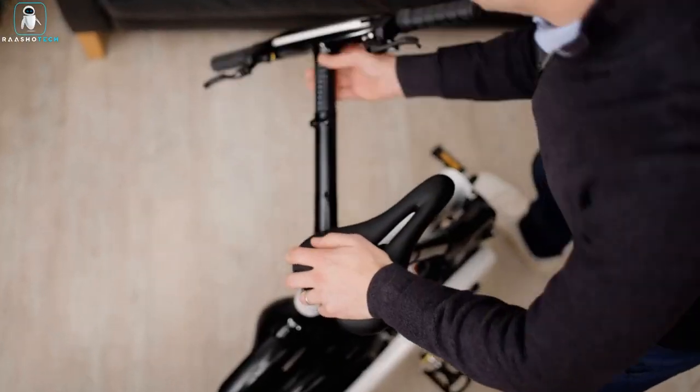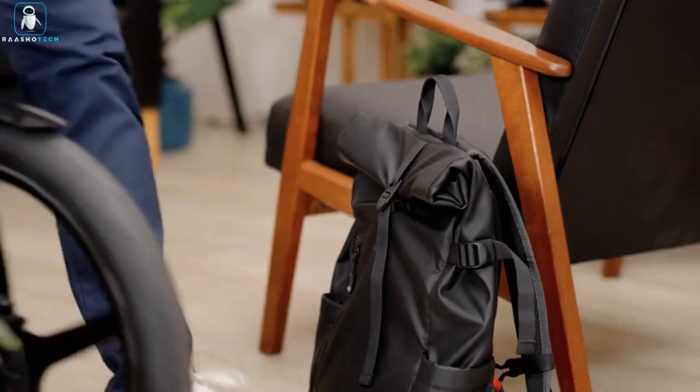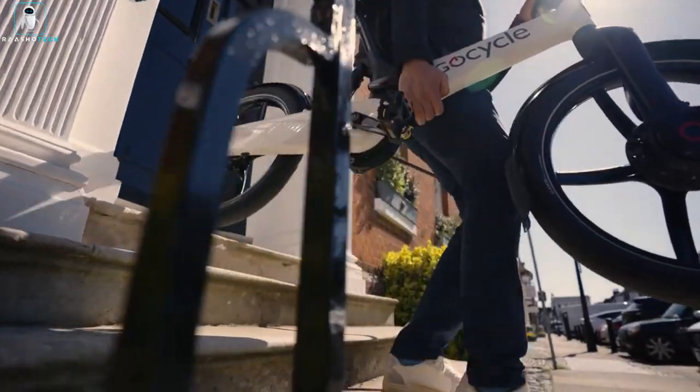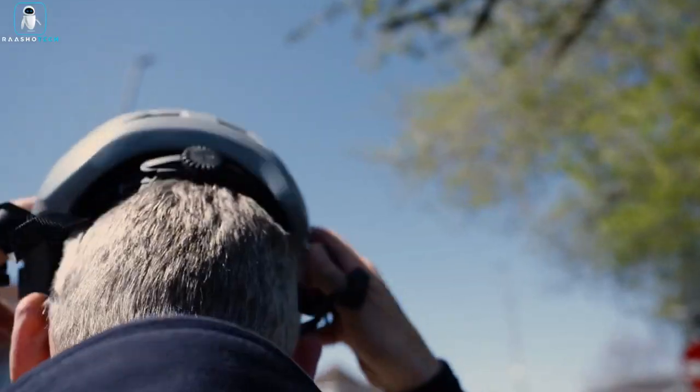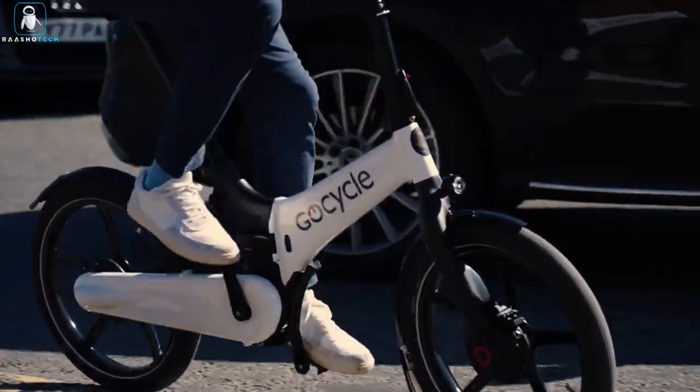The sleek design incorporates a 300 WH lithium-ion battery within the hydroformed aluminum frame, providing a range of up to 40 miles per charge. Reaching full charge in 7 hours, this black or white GX bike offers a seamless blend of style and functionality for every commuter.